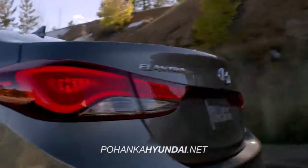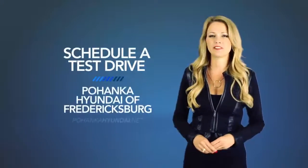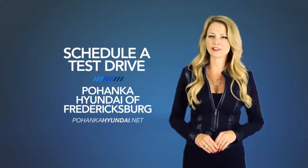So what are you waiting for? Get more right now! Schedule a test drive of your very own at Pohanka Hyundai of Fredericksburg today.